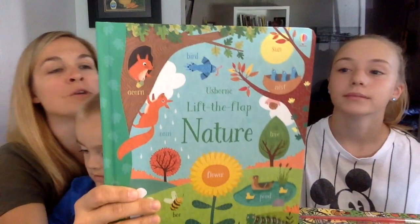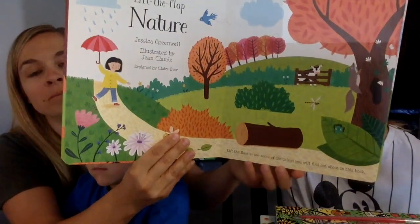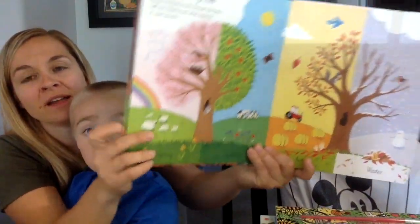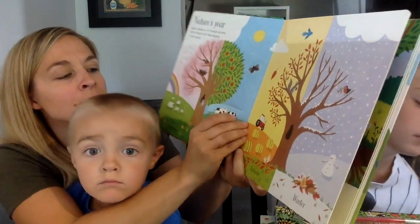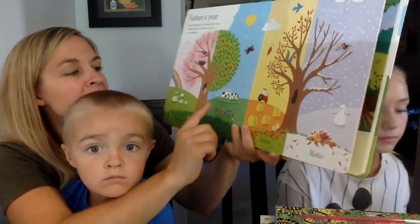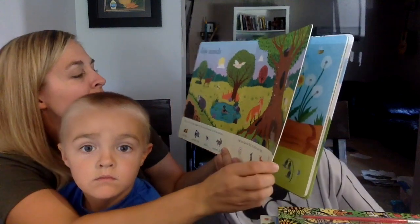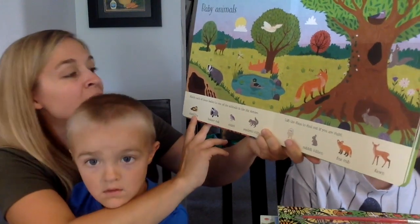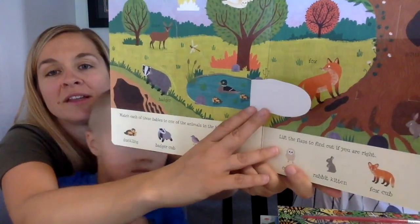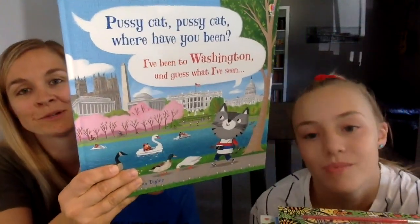Lift the Flap Nature has over 80 flaps to lift — there's counting, matching, tons of things to talk about. Here's a page about the different seasons where you peel back the flaps to see what's behind them: what happens in summer, what happens in spring. There are baby animals where you match them to their mom — find the duck sitting in the pond and there they are together. Super fun — Kacen really loves this series.